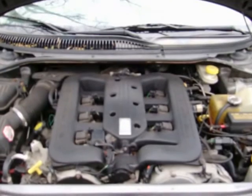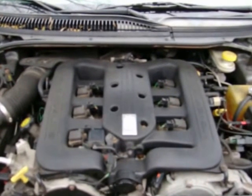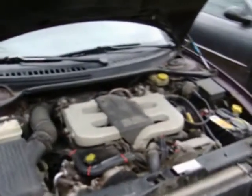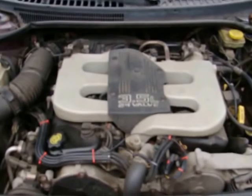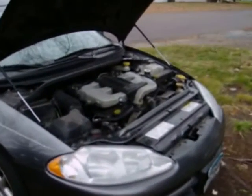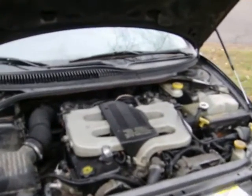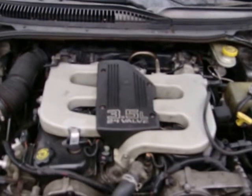This 300M Special with the second generation 3.5 high output. This 1996 Intrepid has the first generation 3.5. This 2004 Intrepid originally had a 2.7, and now it's been retrofitted with the first generation 3.5.